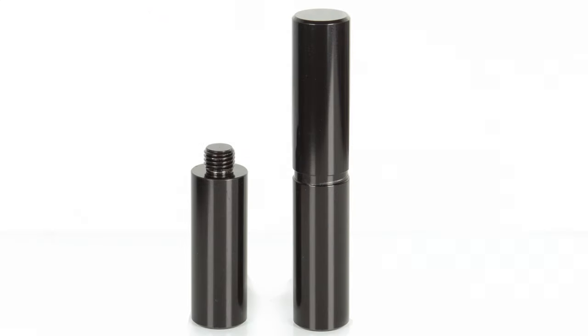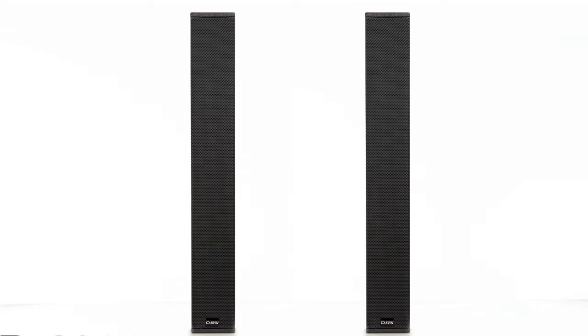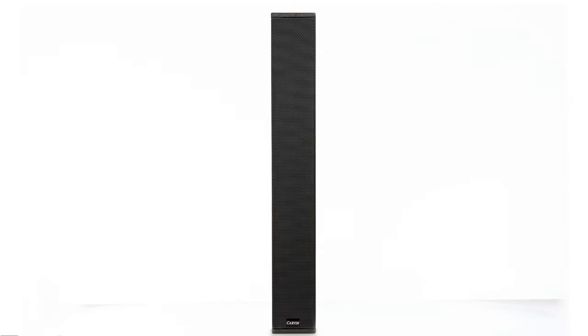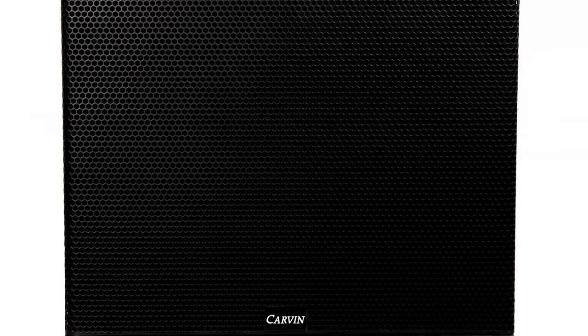Simply use the included SS7 speaker pole adapter and you'll be able to stack not just one, but two TRX 3900 column arrays on top of your TRX 3118A subwoofer. The TRX 3900 column arrays are a passive design — they can receive power either from your own power amplifier system or the TRX 3118A subwoofer.